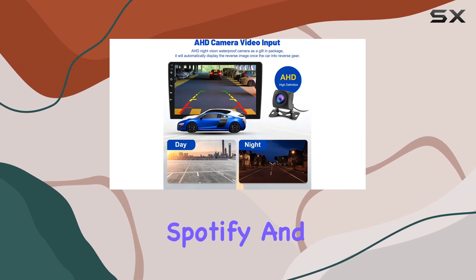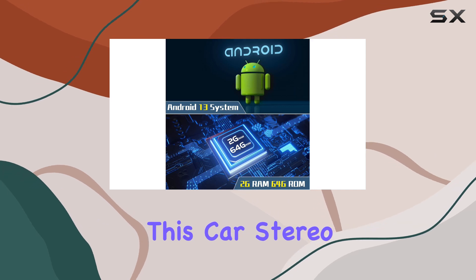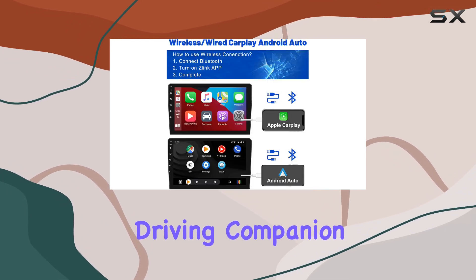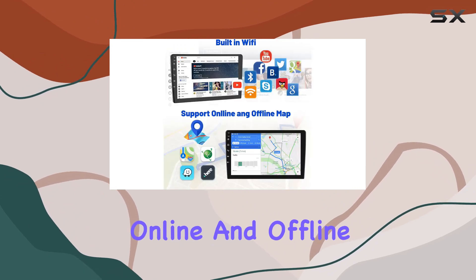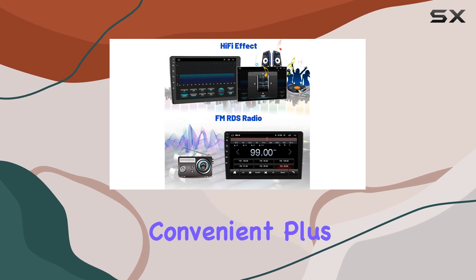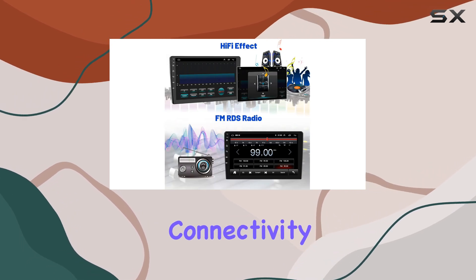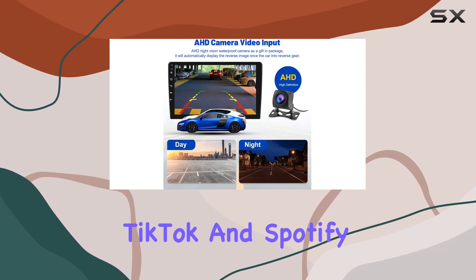Apps like YouTube, Spotify, and Pandora are right at your fingertips. But it's not just about entertainment — this car stereo is your ultimate driving companion, equipped with built-in GPS navigation. Both online and offline maps are available, making your travels more convenient. Plus, with Wi-Fi connectivity you can surf the web and use apps like Google Maps, YouTube, TikTok, and Spotify with ease.